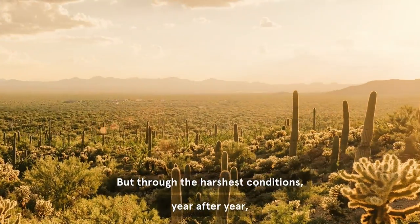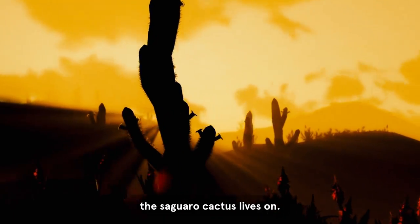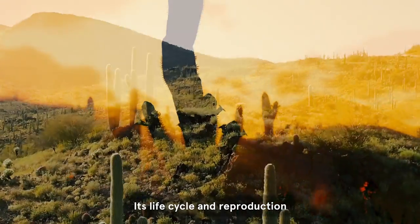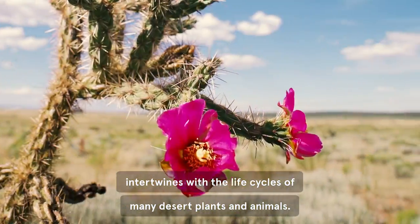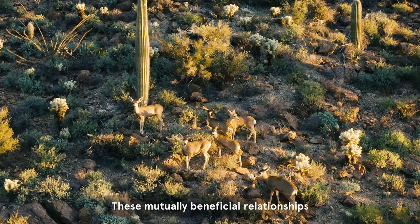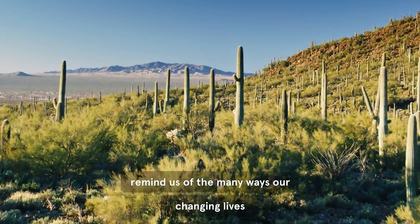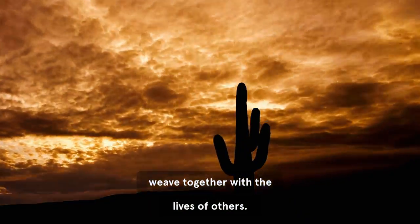But through the harshest conditions, year after year, the saguaro cactus lives on. Its life cycle and reproduction intertwines with the life cycles of many desert plants and animals. These mutually beneficial relationships remind us of the many ways our changing lives weave together with the lives of others.